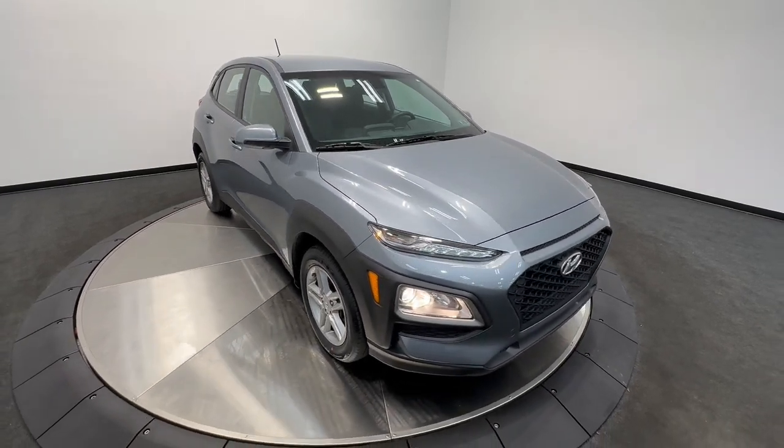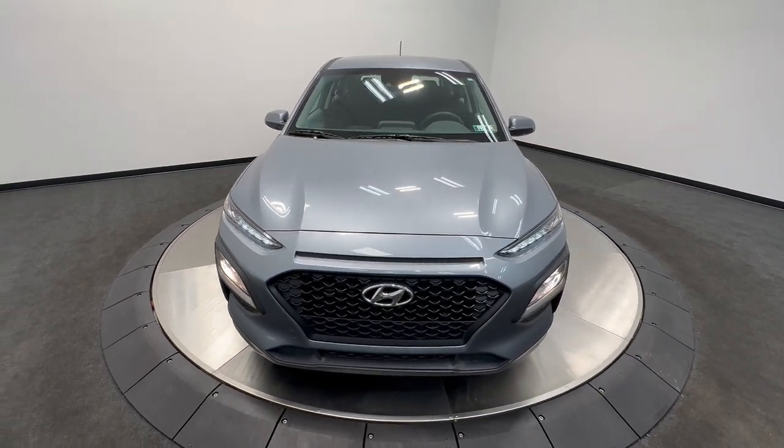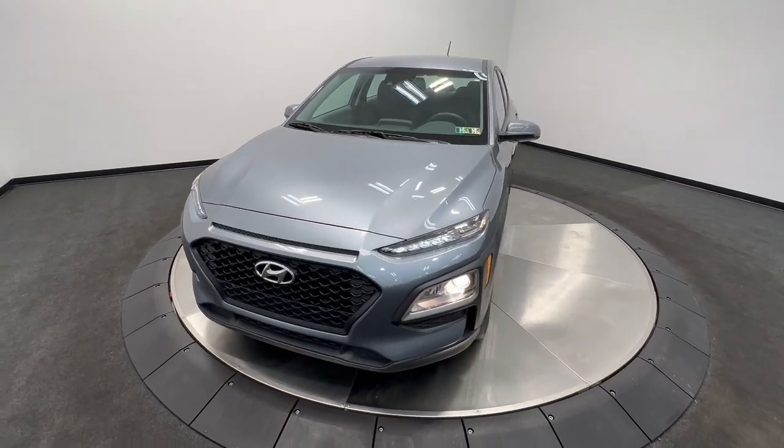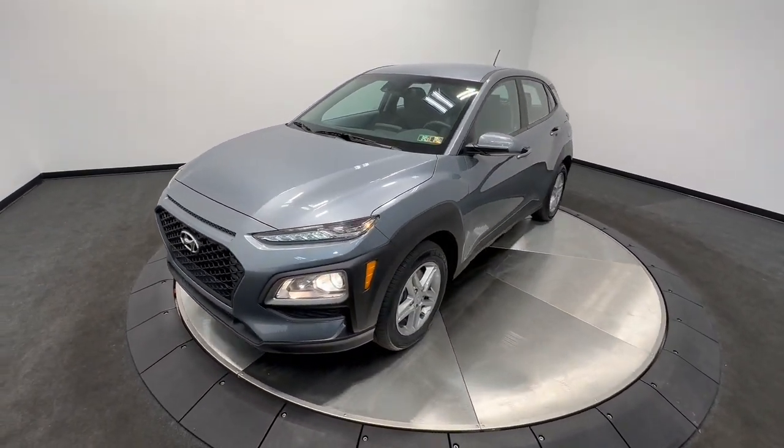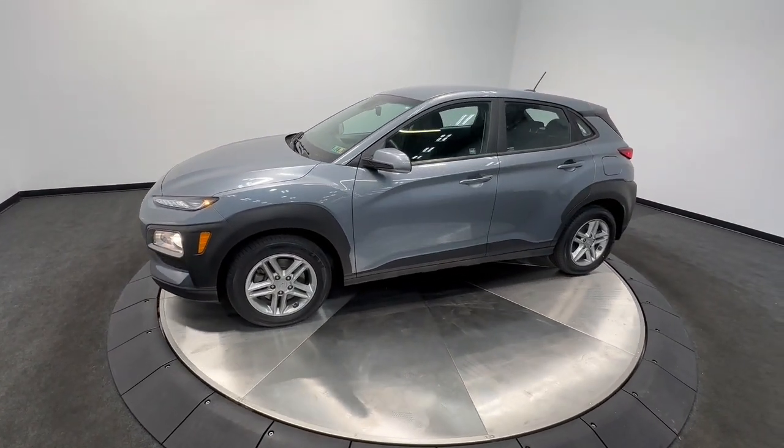Go home happy with the 2021 Hyundai Kona. With less than 30,000 miles on the odometer, this vehicle stands out from the rest. Infuse every drive with a fresh sense of fun in this spirited and tech-savvy Kona.